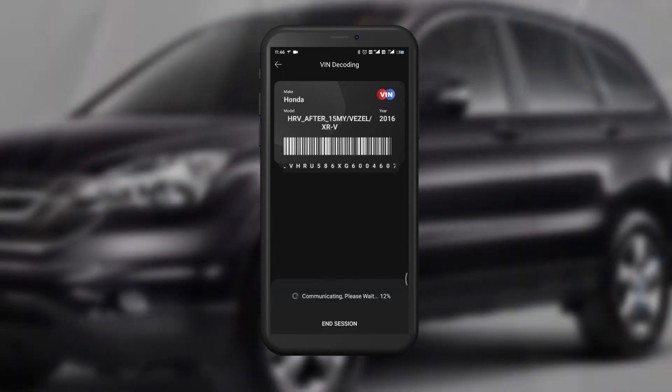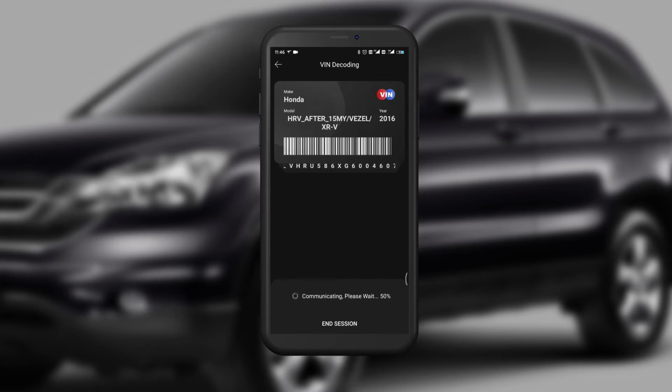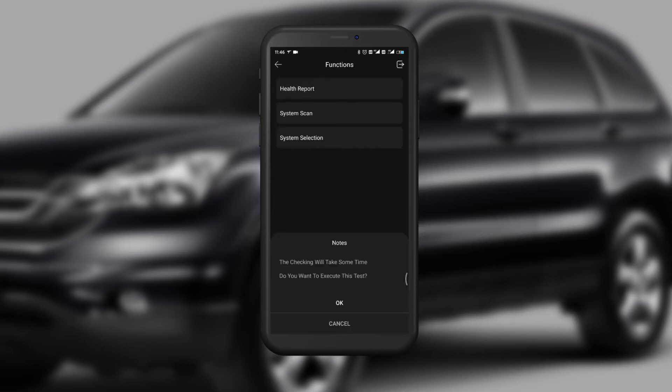Click OK. Next, we will enter the diagnostic interface. Select Health Report.